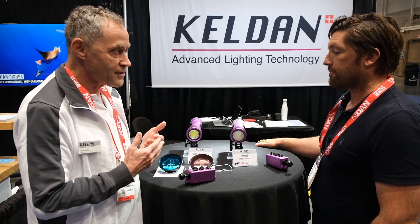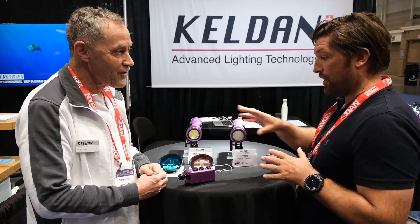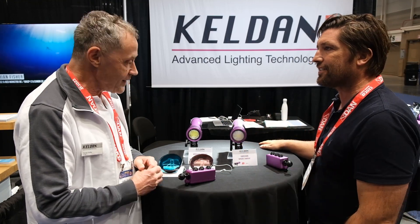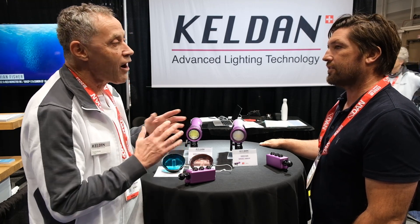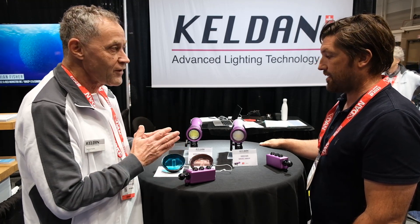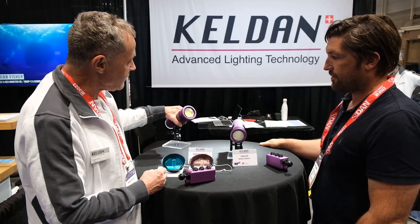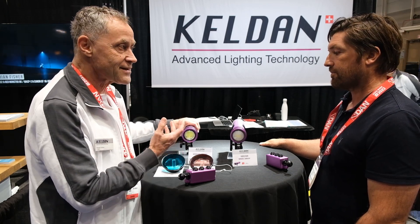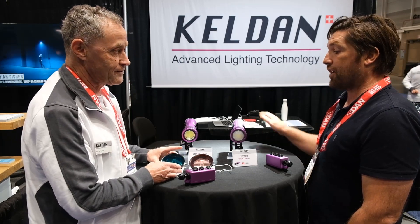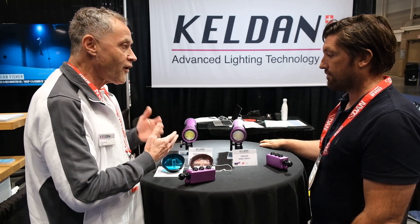In the past we have provided various different filters. I have used them before — the blue filter with some video lights. So this now takes that into the light itself. Exactly. We had the problem with the blue filter that they absorb a lot of light — more than half of the light is absorbed by the filter, which is not really helpful for very bright ambient light conditions in shallow water. So we have now designed a custom LED which produces exactly the same light spectrum as with the blue ambient light filter. So you have the same effect but without using the filter, and the consequence is that you have far more output.